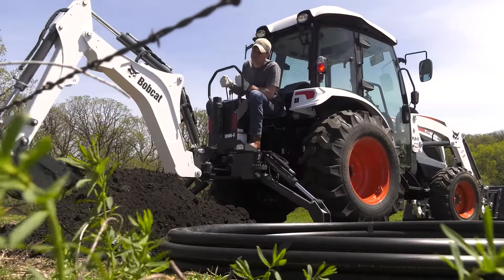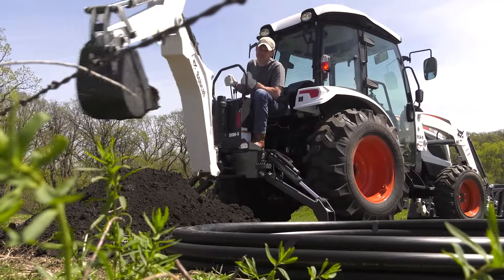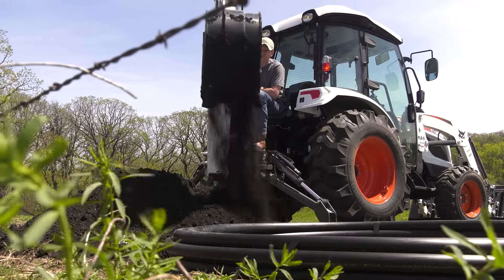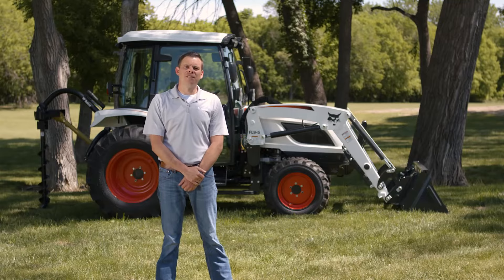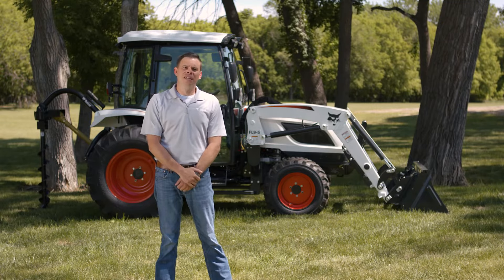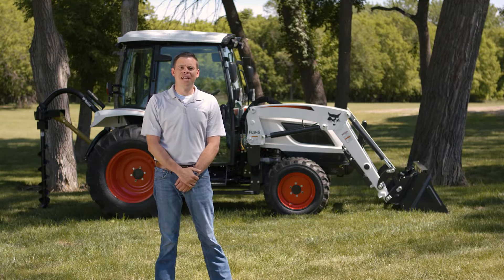You can find a variety of implements and attachments at your Bobcat dealer, everything from angle blades and augers to tillers and box blades. Ask your dealer about the 5000 platform tractors today or try one out. Until next time, I'm James Crouch at Bobcat.